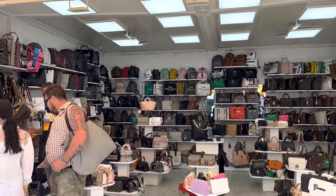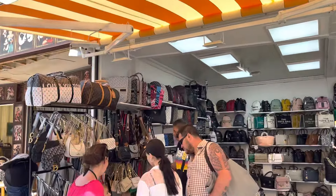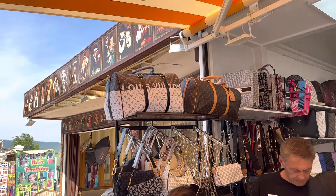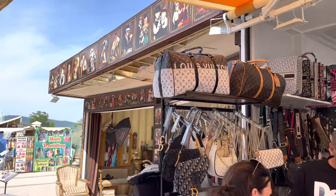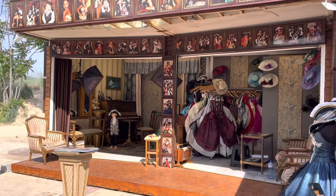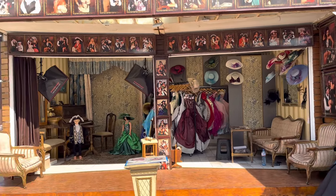There you've got all different types of bags for ladies and men, business wallets, all kinds of different things. I really like the Louis Vuitton bag on the left side there - that's a really nice one. And on the right side you've got one where they do you a photograph in old-fashioned fancy costumes.